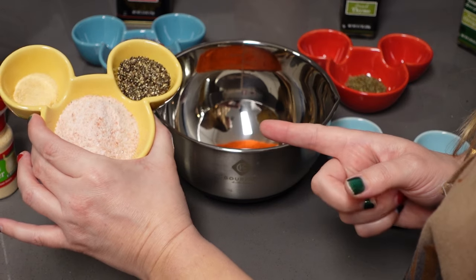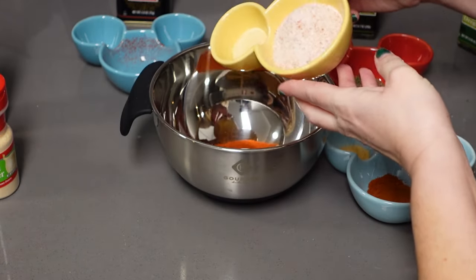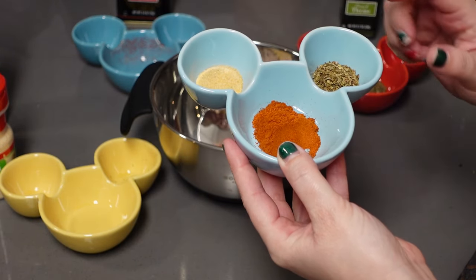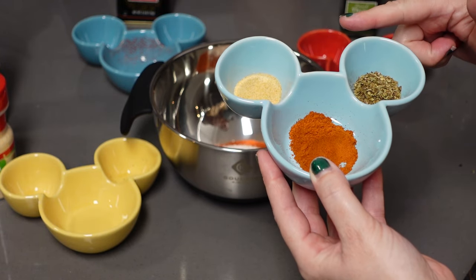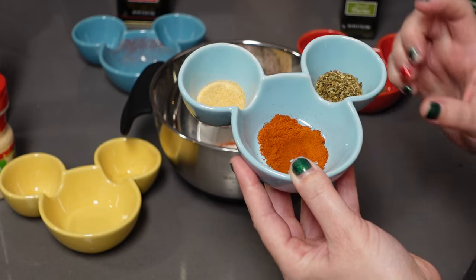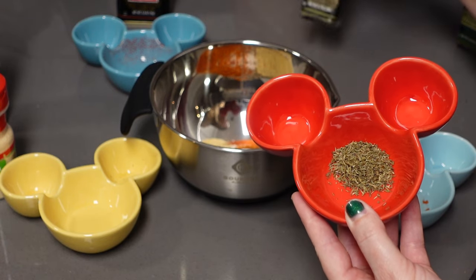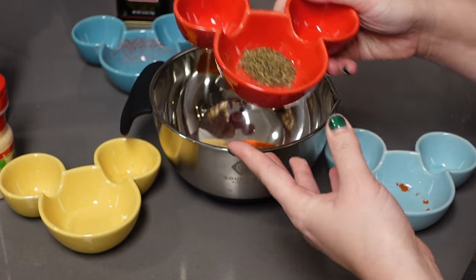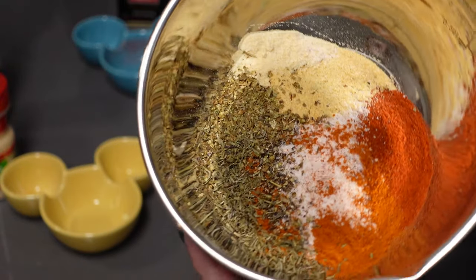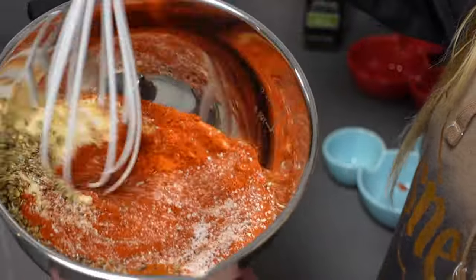Here we have 1 and 1/4 cup of salt, 1 tablespoon of freshly ground black pepper, and 1 teaspoon of onion powder — we're going to toss that in there as well. Then here we have a teaspoon of garlic powder, a teaspoon of oregano, a teaspoon of cayenne pepper, and the last ingredient is 1 teaspoon of thyme. Alright, so we're going to mix this all together — I'm just going to take a little whisk and get it all mixed in.